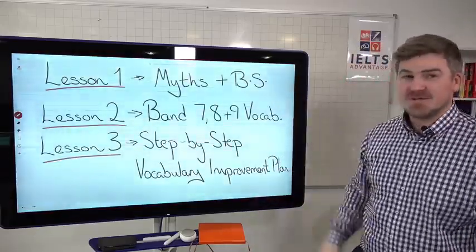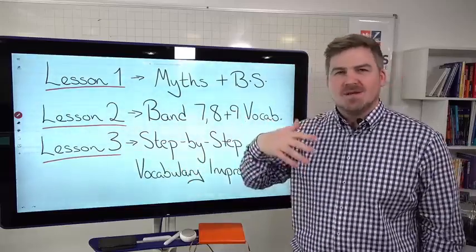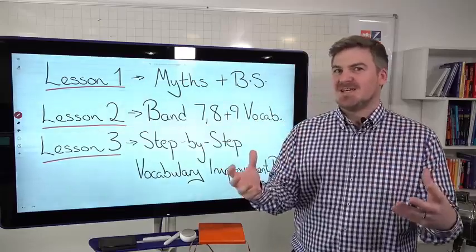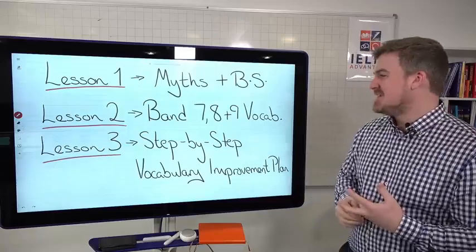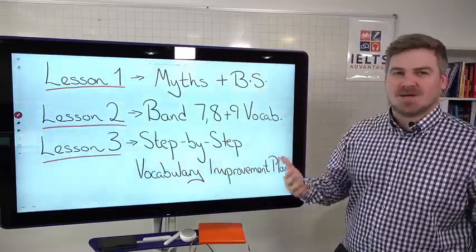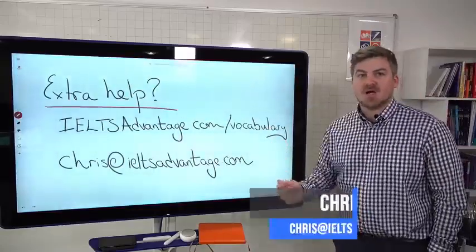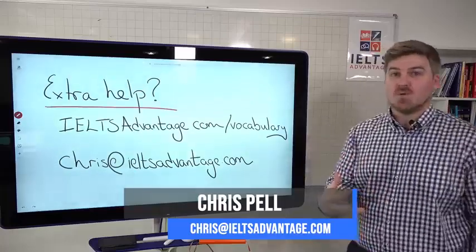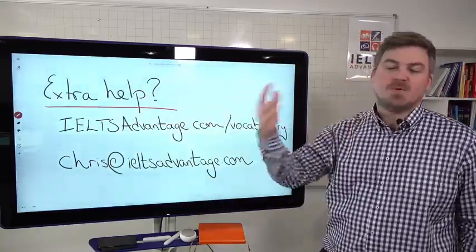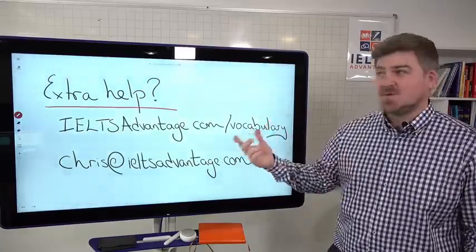So those are the myths — those are the things that are BS. What we're going to look at in lesson two is what band seven, eight, and nine vocabulary actually looks like. We've already talked about how there's no such thing as 'band nine vocabulary' — band nine essays have some simple words, some complex words, some high-level words, some lower-level words. We'll look at what that actually looks like on Wednesday. And then on Friday we'll look at our vocabulary improvement plan. If you need extra information on vocabulary straight away, go to IELTSadvantage.com/vocabulary — you'll find free PDFs and resources there.